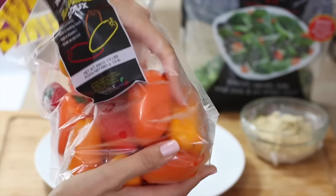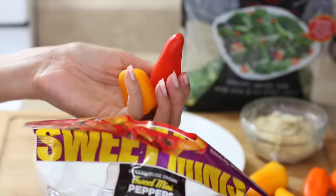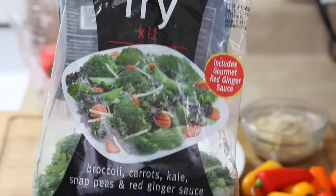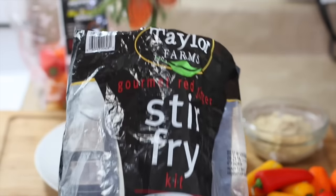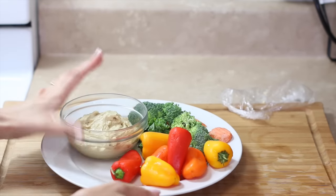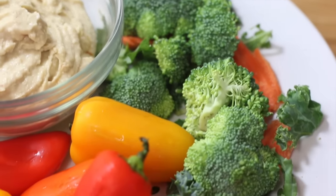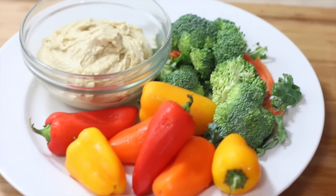For a later afternoon snack I make a vegetable plate with hummus. It's such a handy treat instead of chips or something less healthy. I use sweet mini peppers and grab some vegetables from a stir fry kit from Costco — it has carrots, broccoli, sugar peas, and all kinds of good vegetables. Add some hummus on the side and you've got a really healthy snack. You can even make your own hummus at home — it's super easy.